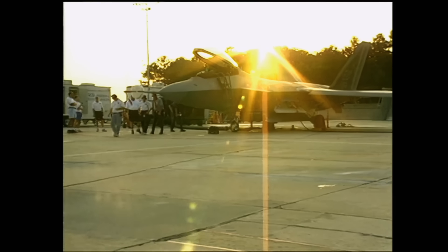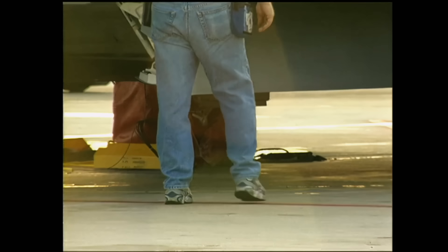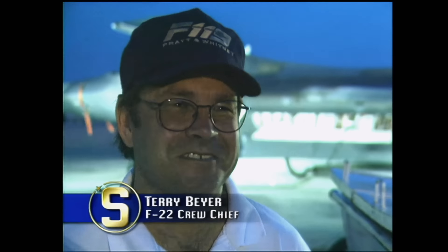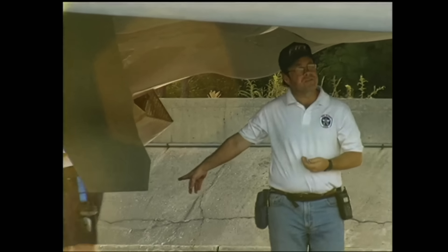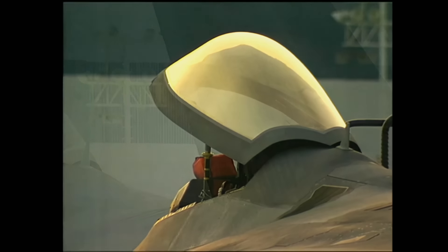As the sun rises, responsibilities are handed off from the night crew to the crew that will launch the plane. Crew chief Terry Byer oversees it all, supervising every crew member working on the F-22 today. He's been up since 2 a.m. with very little sleep. 'It's been eight years to get this far, so we're looking forward to a fun day.' Among Byer's responsibilities is ensuring all instrumentation and systems are functioning so the team can get data on the plane's performance.